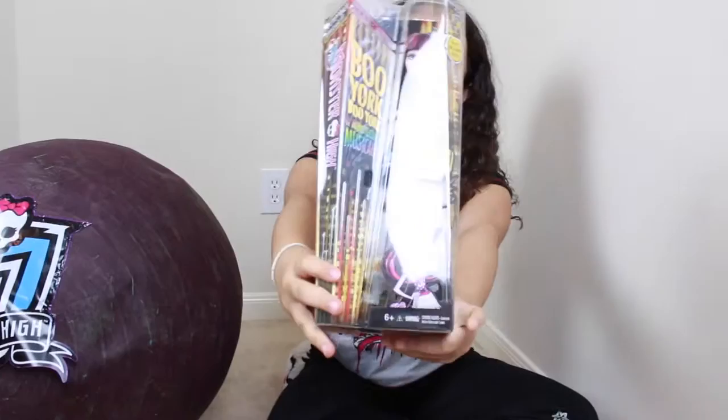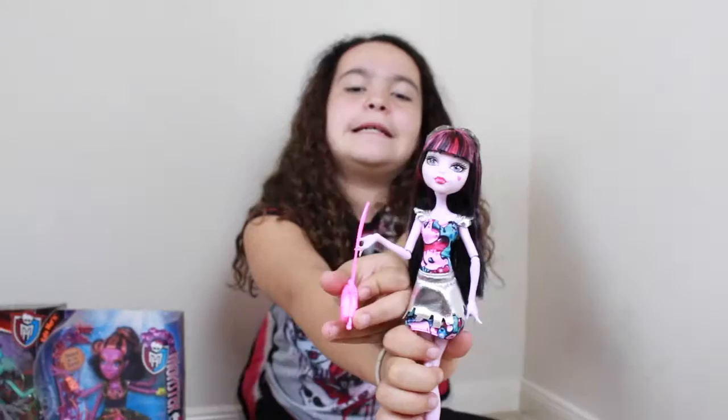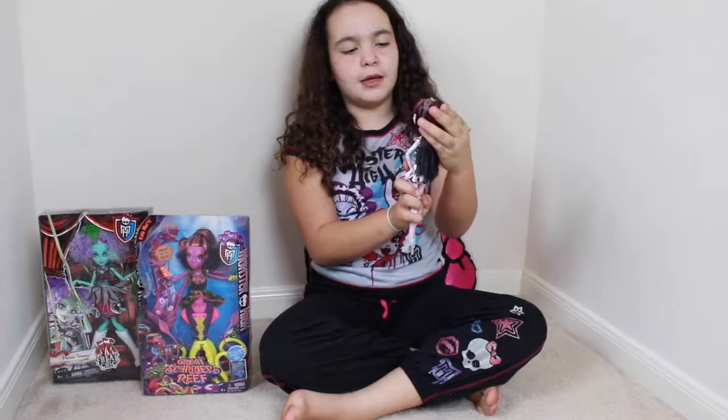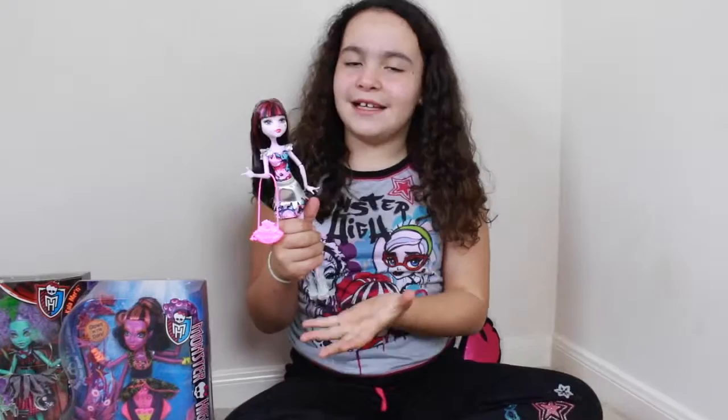Let's open these babies up. Here she is, the beautiful Draculaura. On her head she has these cool textured sunglasses, and she has her normal pink and black straight hair, with a cool patterned dress and a shiny over skirt and a cool purse that looks like lips. I really like this doll because she has a really cool sense of style in the Boo York collection.